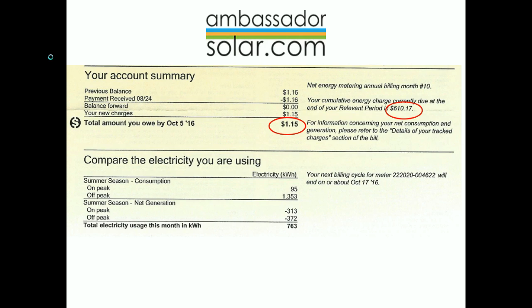A new number that appears after you've gone solar is your cumulative energy charge. This is your running total of how much you would owe Edison at any given time. As you get closer to your true-up date, you'll want to pay close attention to this number, because this is what you'll owe Edison.